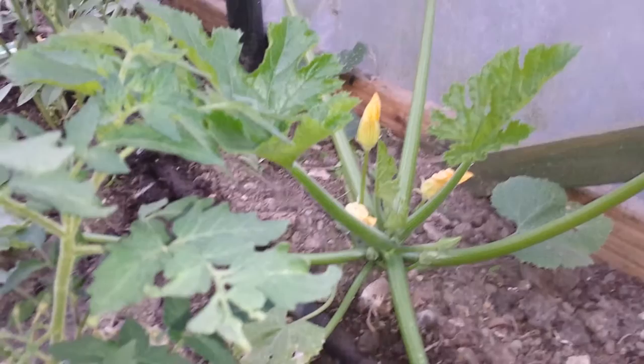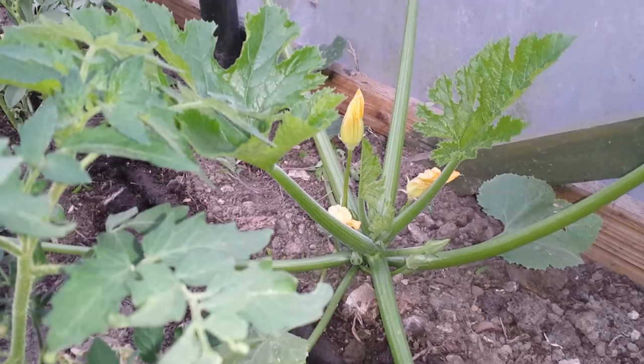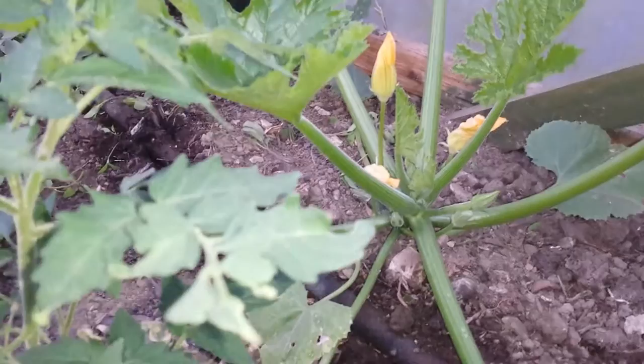It turned out that it is not. It looks like a red courgette. So the courgette I planted here has given its first fruits.